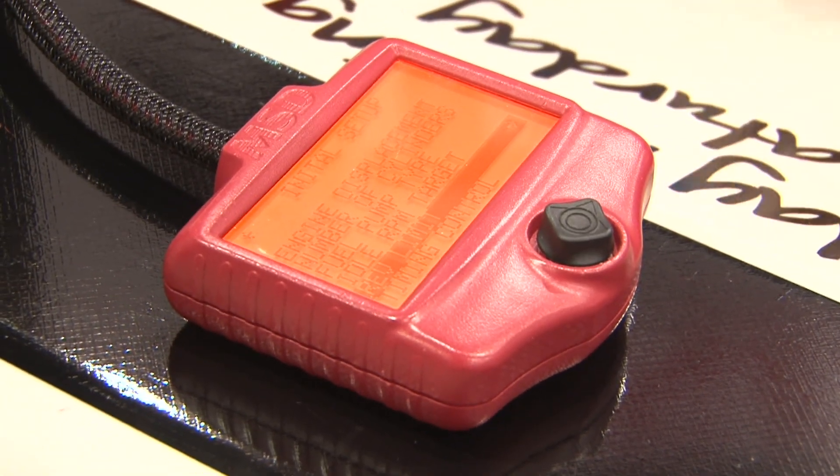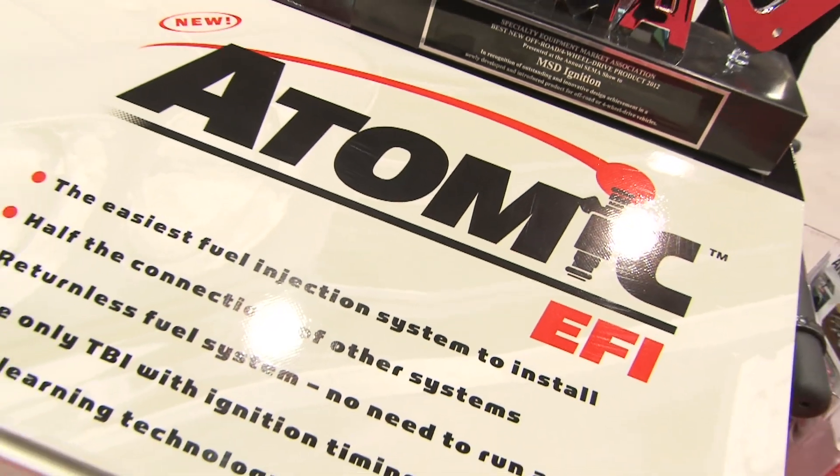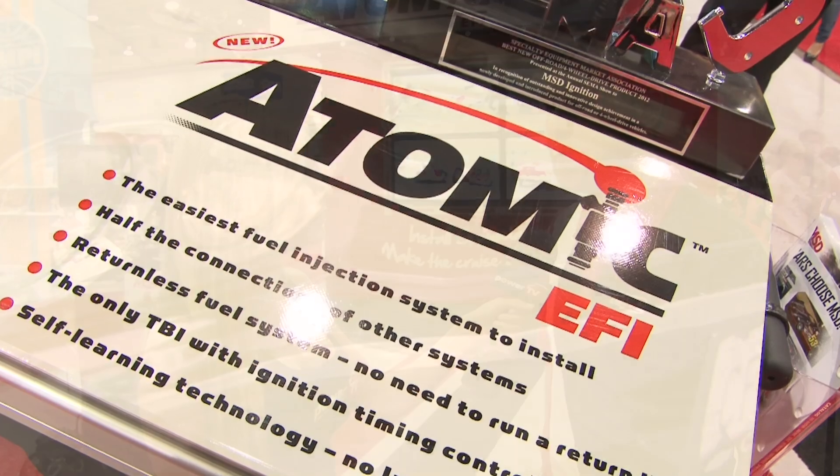Is this more for street vehicles and less for race vehicles? Yeah, it's definitely for street. It's horsepower limited to about 650 horsepower, but that's still plenty of room to have fun. You can find us at msdperformance.com and atomicefi.com.